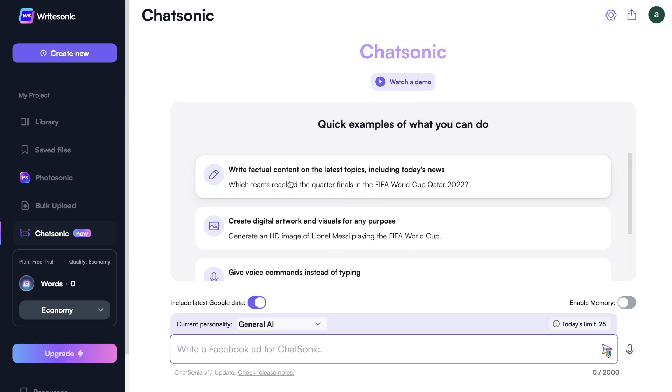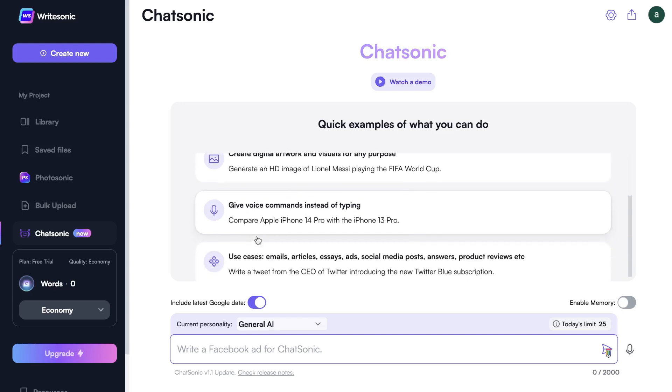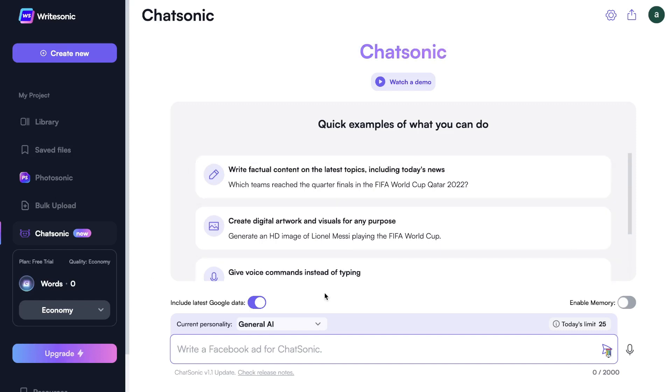You can write factual content on the latest topics including today's news. We can ask the AI who won the FIFA World Cup in 2022, and it should be able to give us that information. We can create digital artwork, give voice commands, and use it for emails, articles, essays, ads, social media posts, answers, product reviews, and more. Let's go ahead and ask the AI to write a paragraph on who won the FIFA World Cup of 2022.